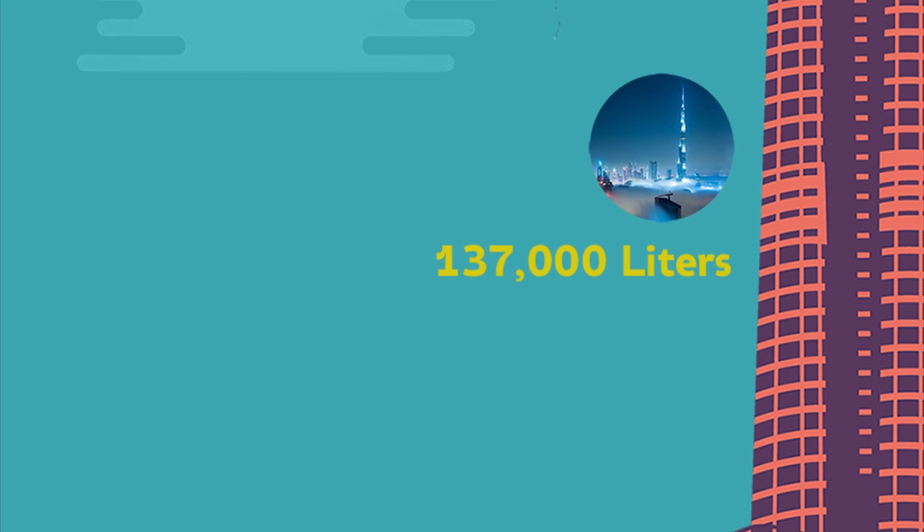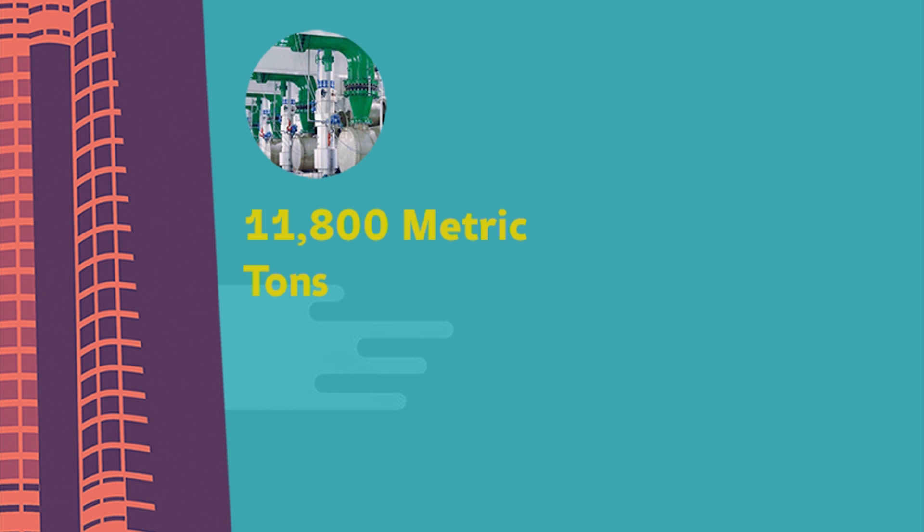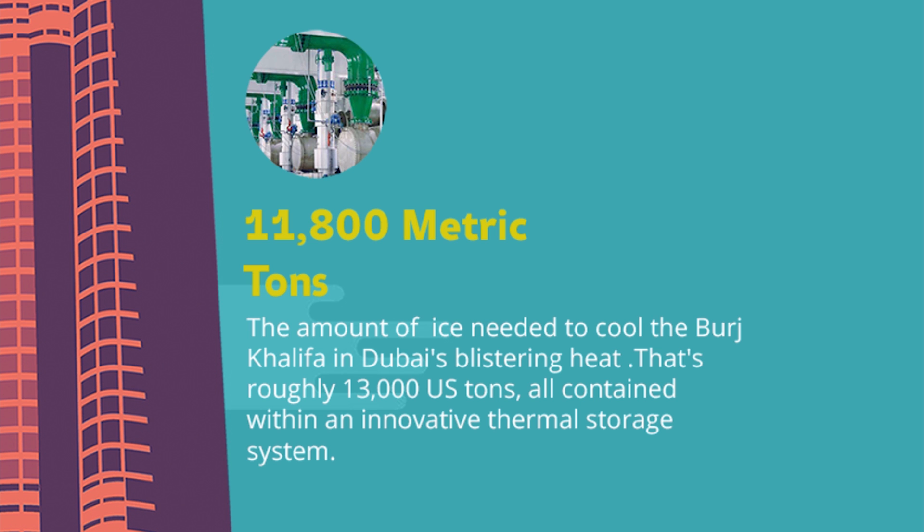137,000 litres — the volume of water the Burj Khalifa's condensate collection system accumulates each day, equating to 20 Olympic swimming pools every year. Additionally, 11,800 metric tonnes — roughly 13,000 US tonnes — of ice is needed to cool the building in Dubai's blistering heat, all contained within an innovative thermal storage system.